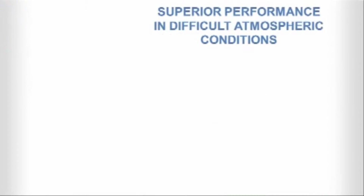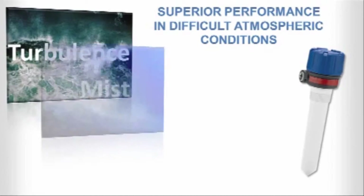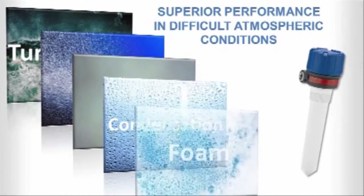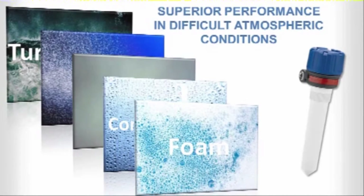Unlike ultrasonic units, the R82's radar technology remains virtually unaffected by turbulence, mist, fog, condensation, and most foam. That means you can count on the R82 to provide reliable performance in vapor-saturated atmospheres and other tough-to-measure environments where ultrasonic can result in false readings.